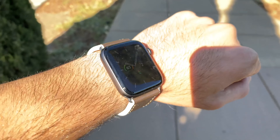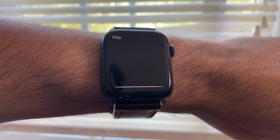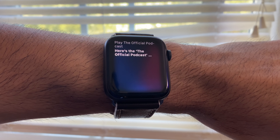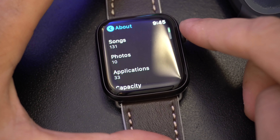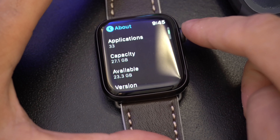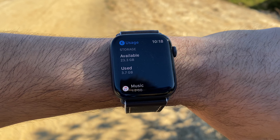So a bit of background — I upgraded from the Series 4 to the Series 5, and to be extremely honest, between these two Apple Watches there's no major difference, just excluding the always-on display that's only available for the Series 5. Other than that, these two Apple Watches are 100% identical. Even the armor case I had on my Series 4 fits just fine on the Series 5.